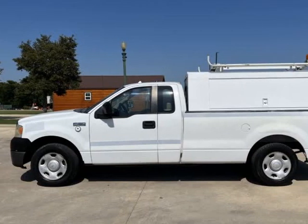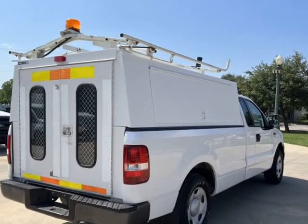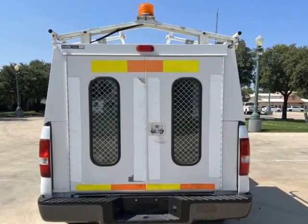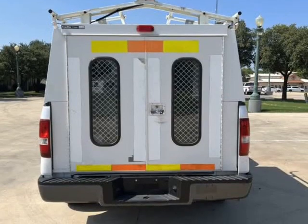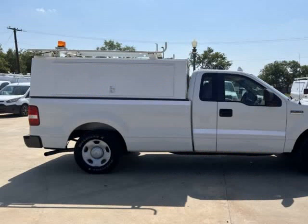This 2008 Ford F-150 is brought to you by TX Work Trucks. One owner 2008 Ford F-150 Work Truck. Fleet maintained, fresh oil change, only 85k miles on the fuel-efficient 4.2 V6 engine.